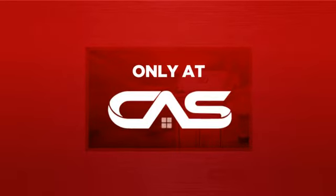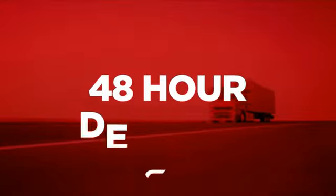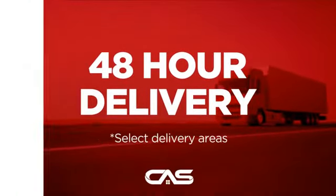And only at Canadian Appliance Source, you get this barbecue grill at the best price in Canada. Plus, it can be delivered within 48 hours.